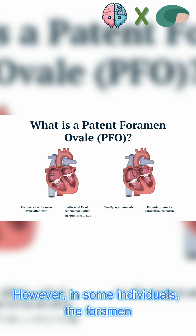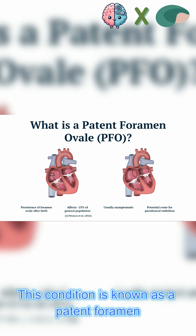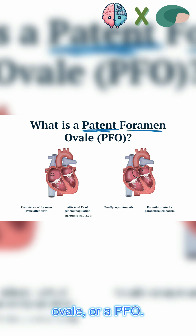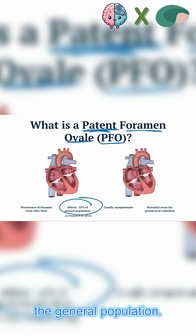However, in some individuals, the foramen ovale doesn't completely close. This condition is known as a patent foramen ovale, or a PFO. It remains open in approximately 25% of the general population.